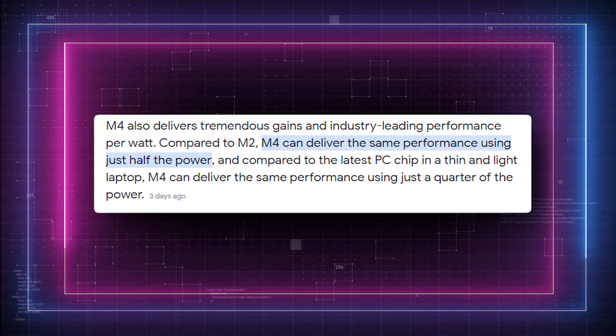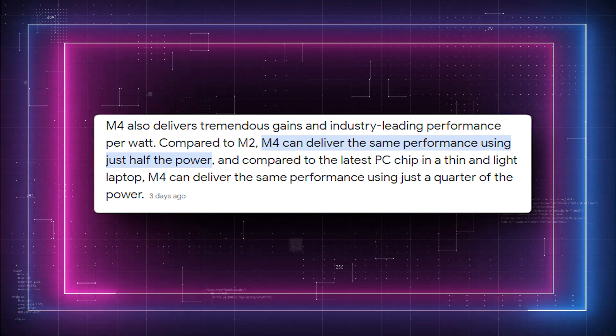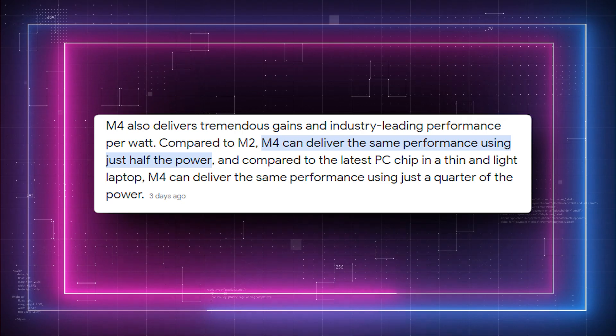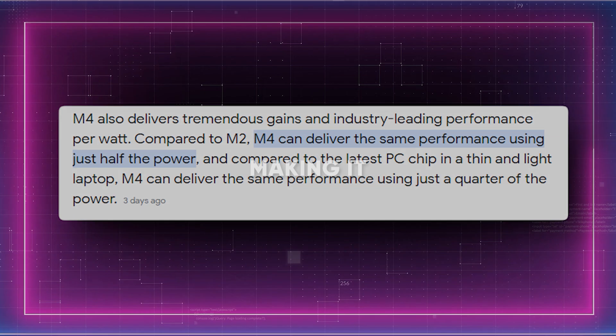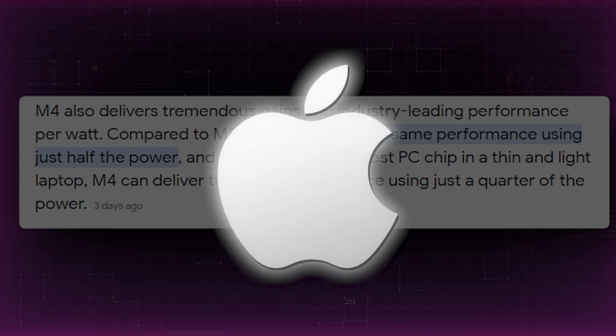The M4 can perform as well as the M2 while using only half the power. It also has a dedicated neural engine for accelerating AI tasks, making it an outrageously powerful chip for AI, according to Apple.